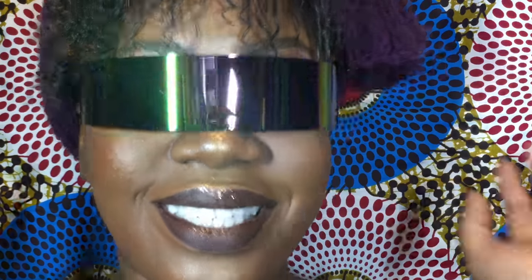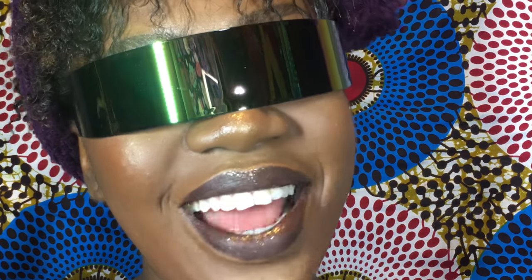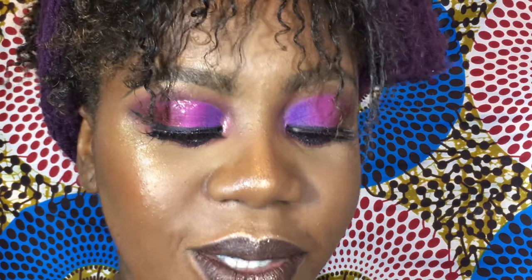It might not be some of you guys' cup of tea, but it's definitely my kind of taste. I'm so glad I like it. It's so futuristic, I can't get enough of it. Okay, let's move on to the next one — the next one is so girly.